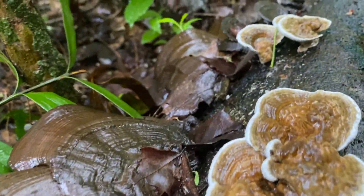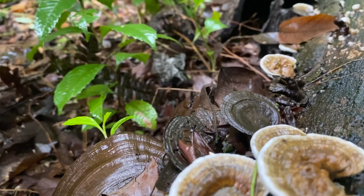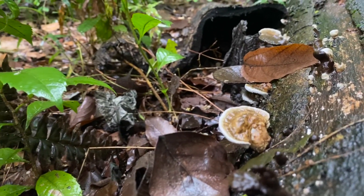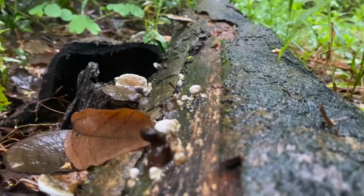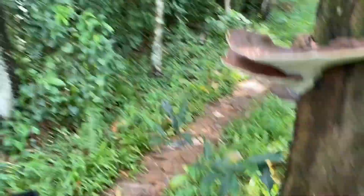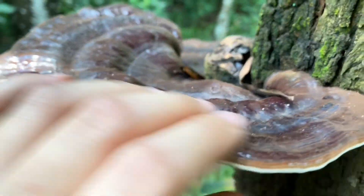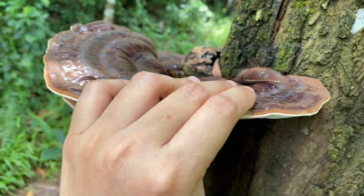Kita bertemu dengan jamur lain. Kali ini jamurnya tumbuh di kayu. Seperti yang teman-teman lihat, warnanya coklat dengan pinggiran putih. Jamur ini bisa juga dinamakan dengan jamur Ganoderma species. Salah satu jamur yang paling terkenal dari Ganoderma species adalah jamur Lingzhi atau jamur Reishi. Jamur tersebut bisa digunakan dan dimanfaatkan sebagai obat-obatan dan suplemen untuk menjaga daya tahan tubuh. Jadi sebenarnya banyak sekali kegunaan dari jamur ini.